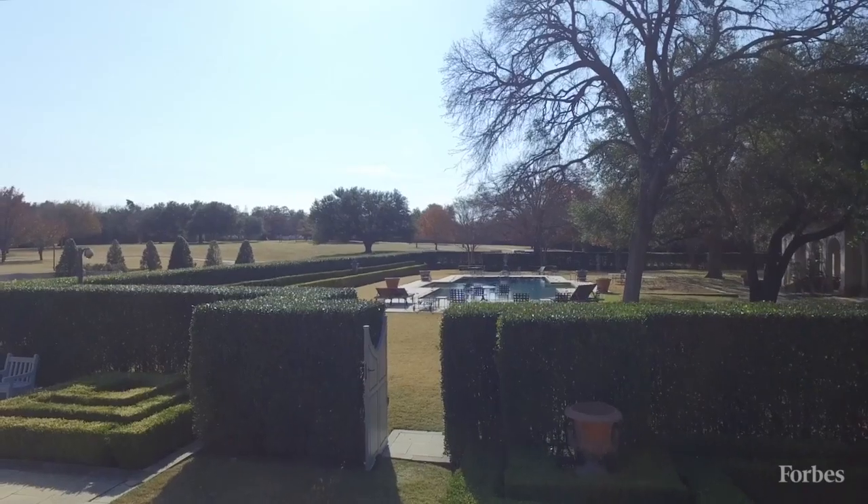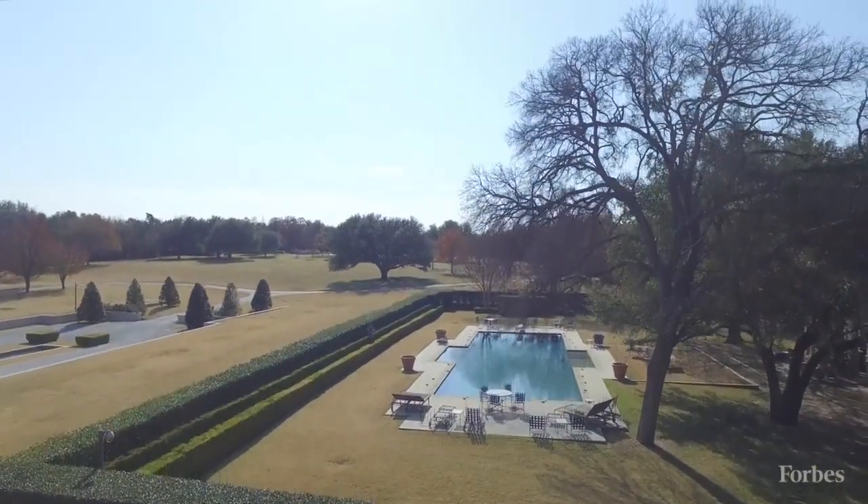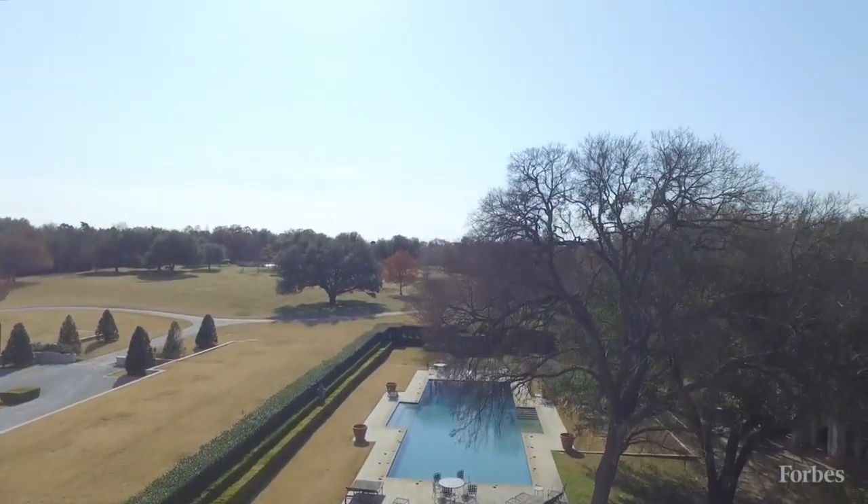This property encompasses 25.25 acres. You can't find acreage like that this close to downtown Dallas. This home was originally built for Count Crespi — that was started in 1938 and was finished in 1941.